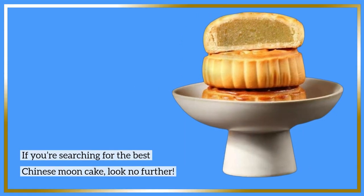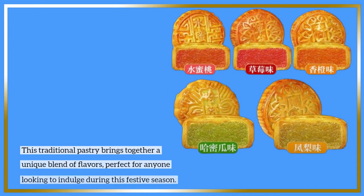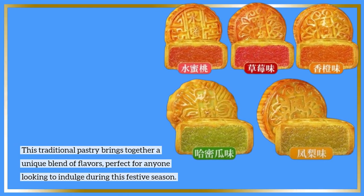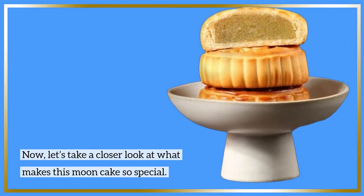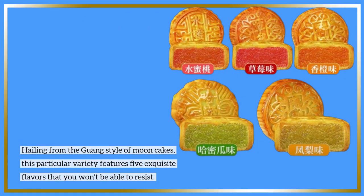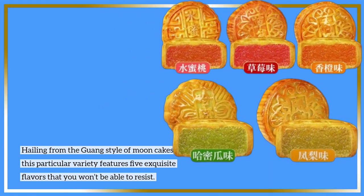If you're searching for the best Chinese moon cake, look no further. This traditional pastry brings together a unique blend of flavors, perfect for anyone looking to indulge during this festive season. Now let's take a closer look at what makes this moon cake so special. Hailing from the Guang style of moon cakes, this particular variety features 5 exquisite flavors that you won't be able to resist.